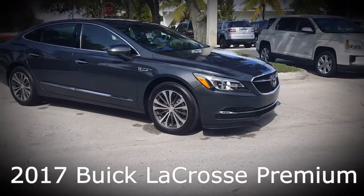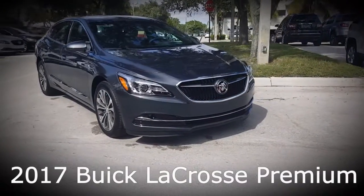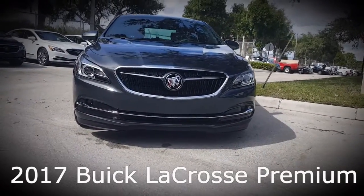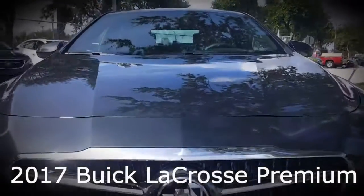Here's the all-new 2017 Buick LaCrosse Premium Edition. This LaCrosse is in graphite gray metallic and comes with a 3.6 liter V6 engine. As we walk around the vehicle we see the 18-inch aluminum wheels, and as we come to the front we see the newly designed Buick grille with tri-color insignia.